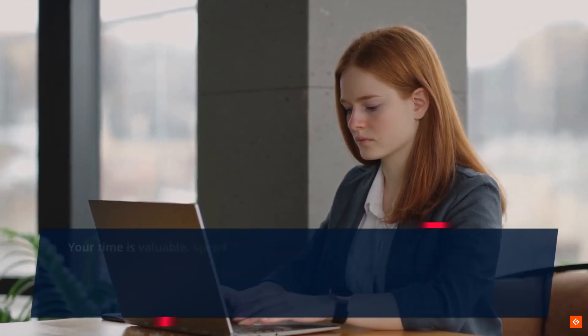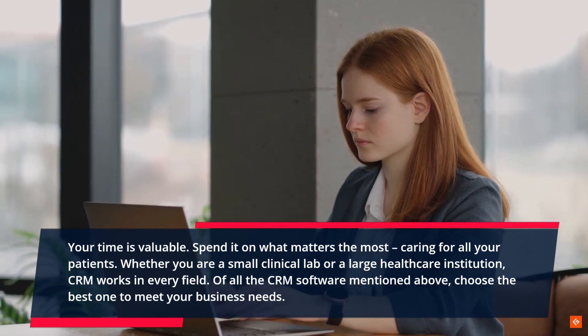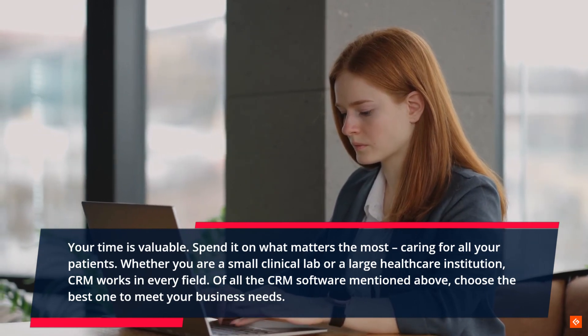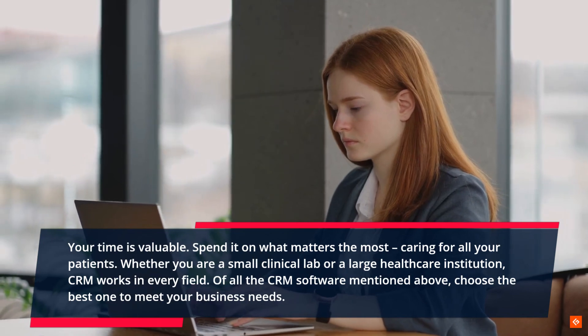Conclusion. Your time is valuable — spend it on what matters the most: caring for all your patients. Whether you are a small clinical lab or a large healthcare institution, CRM works in every field. Of all the CRM software mentioned above, choose the best one to meet your business needs.